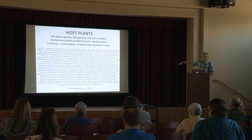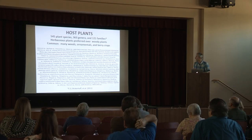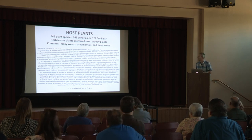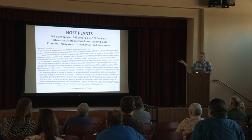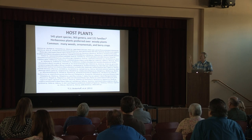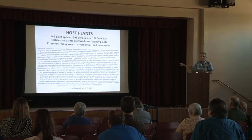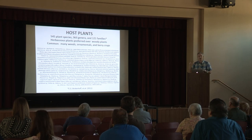I'm going to give you a few minutes to write down the host range here. There's a lot, and this is of course only a partial list: 545 known plant species, probably more than that since this paper was written in 2011, 363 genera, 121 families. This is what I referred to earlier about this paper that proclaimed that light brown apple moth was the most polyvagous insect known to man.